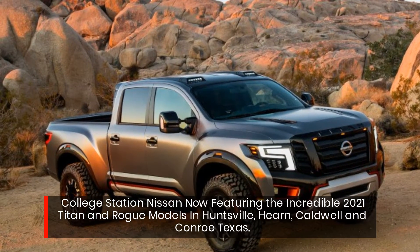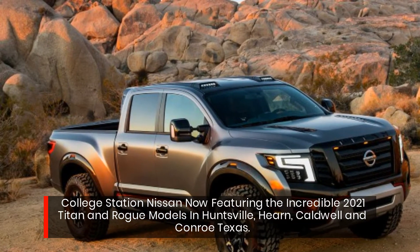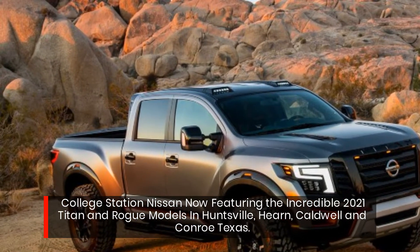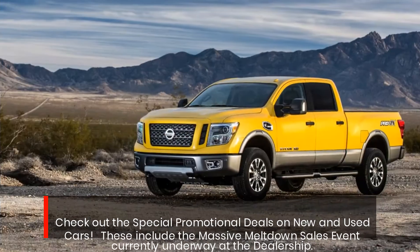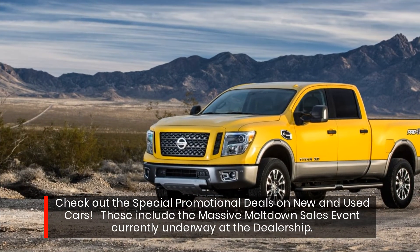College Station Nissan now featuring the incredible 2021 Titan and Rogue models in Huntsville, Hern, Caldwell, and Conroe, Texas. Check out the special promotional deals on new and used cars.